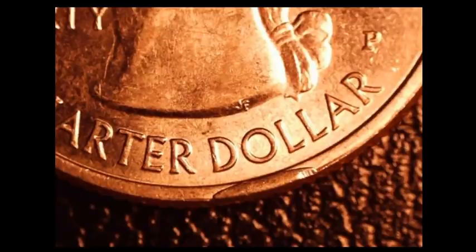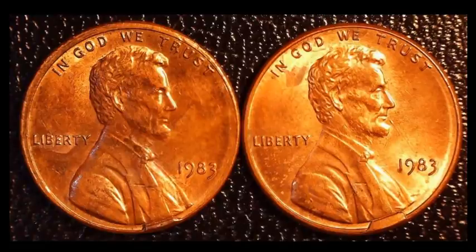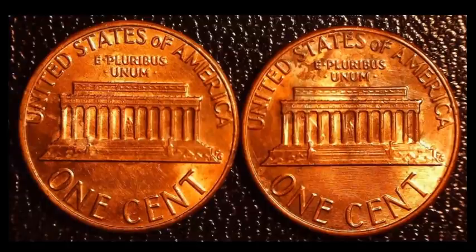We have a pair of 1983 Lincoln Memorial cents with full-blown cuds that go into the design structure of the coin. Both are near the same spot on the obverse, at the base of the bust. The coins are in decent shape, though the reverse has some staining normal for coins over 30 years old. This pair sold for $24.11.